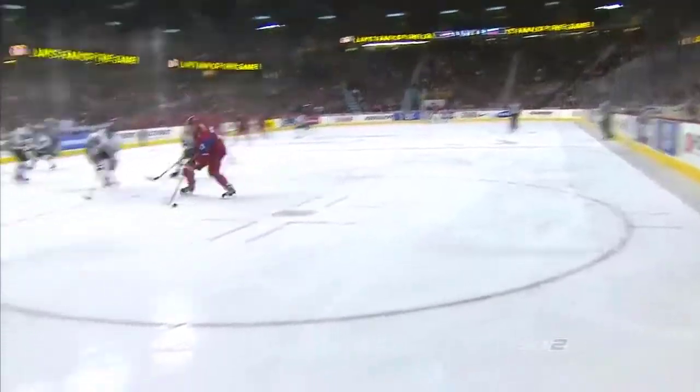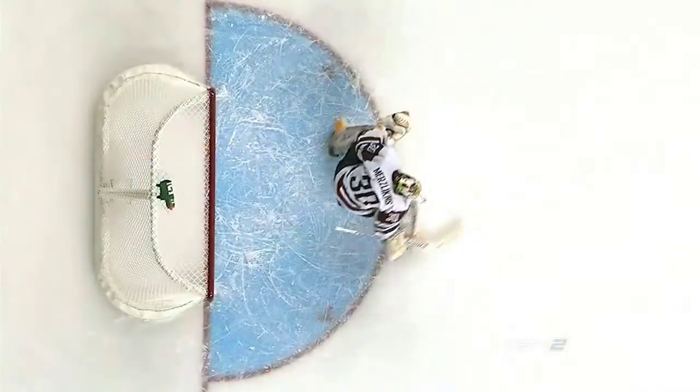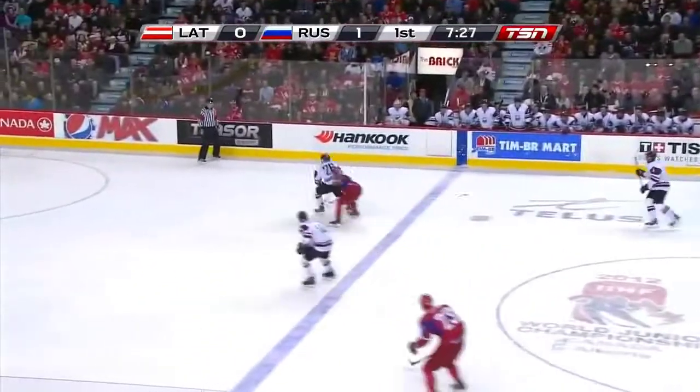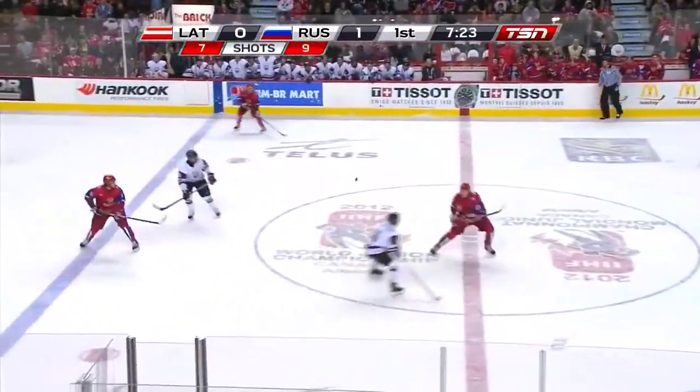And great save there, getting over there with his right leg and just really shutting it down, not giving Taligin any chance to get the puck up or under him. A real strong play all the way around. But it's up against the level of players that have played at high levels and are accustomed to it. So he's got a double challenge coming to this tournament.